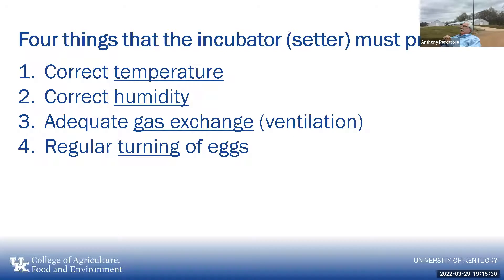The four things an incubator provides are correct temperature, correct humidity, gas exchange through ventilation, and regular turning of eggs. Temperature is usually around 99 to 100 degrees. Humidity is about 60 to 70%. As an embryo develops, it gives off carbon dioxide and requires oxygen, so we need that gas exchange. As I always say, the hen puts everything for a new individual into the egg except one thing — oxygen. We turn the eggs so they don't stick to any side, just as a hen turns eggs on the nest.